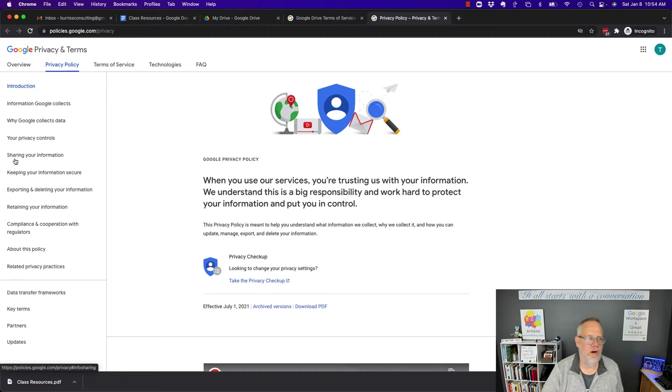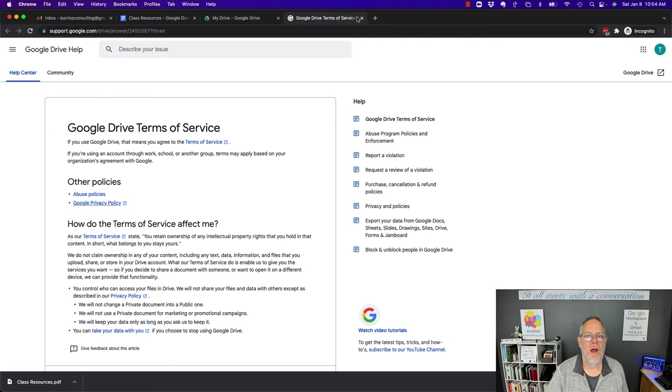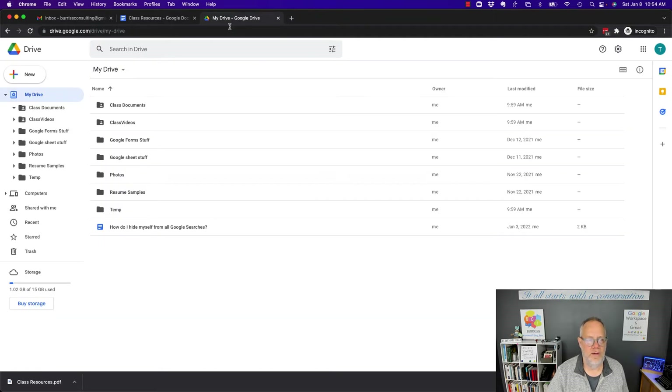Your own privacy controls, sharing your information, keeping your information secure — it all starts with you. The Google policy is pretty clear: they're not going to give away your documents, they're not going to make your content accessible to the public, they're not reselling your content. What the privacy statements mostly focus on is what are you doing to make your content secure.